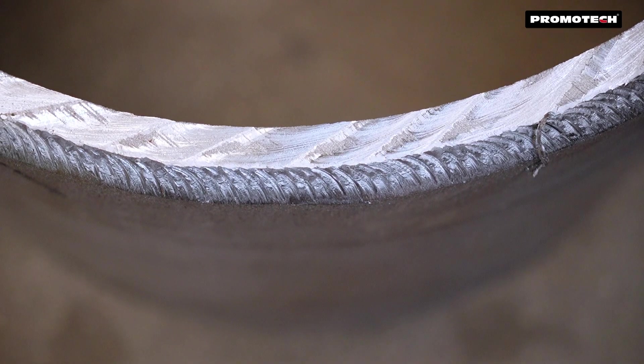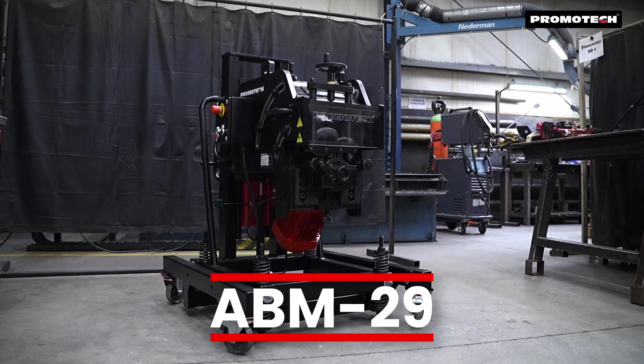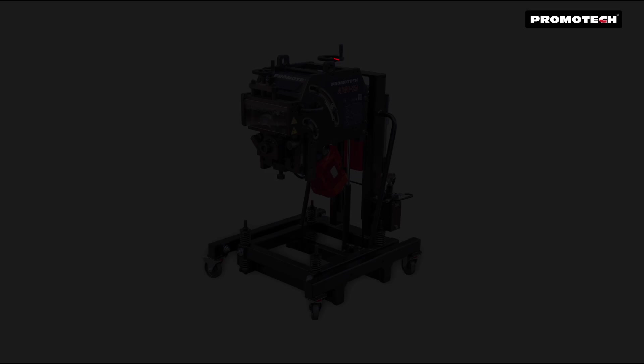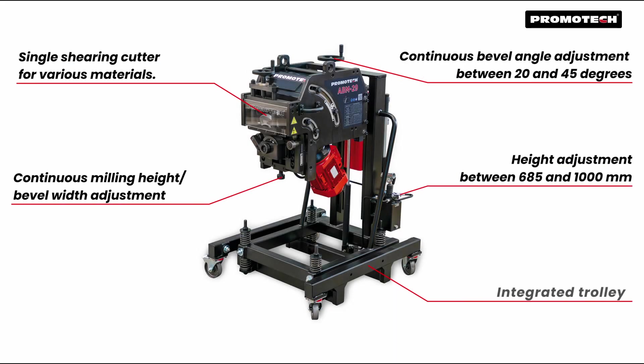With low noise operation and the ability to tackle the toughest beveling tasks, the ABM29 sets a new standard in the metalworking industry. For unmatched performance and precision, trust the ABM29 by Promotech.